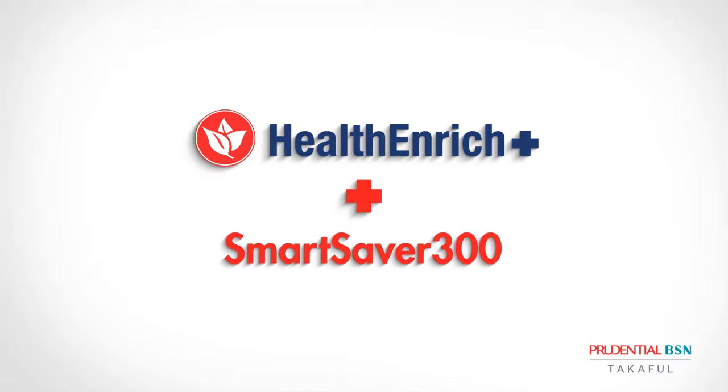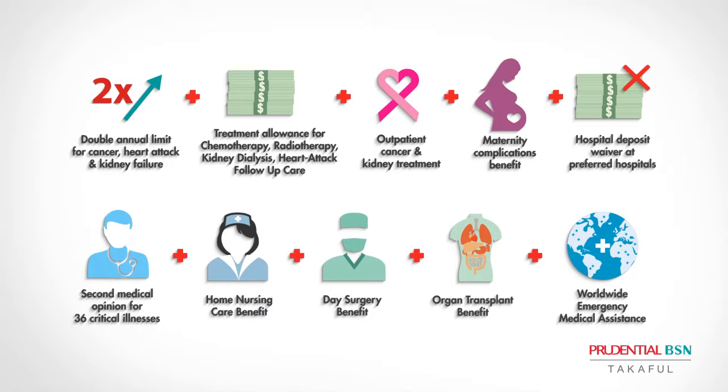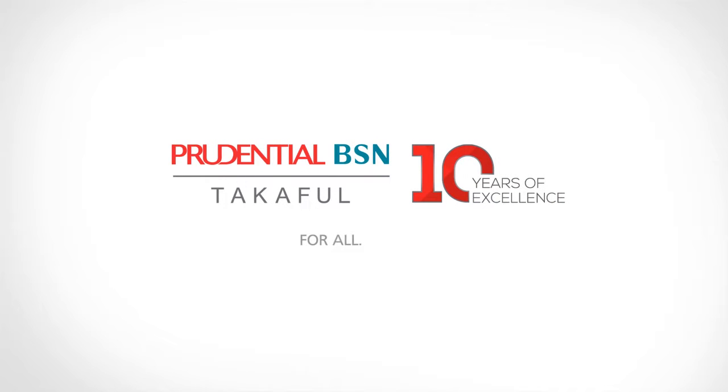Prue BSN Health Enrich Plus, together with Smart Saver 300, gives you a wide array of benefits. Prue BSN Health Enrich Plus, by Prue BSN Takaful. For all, for life.